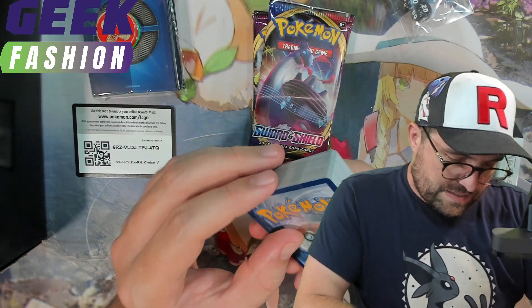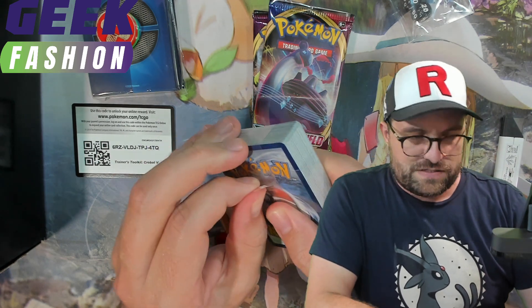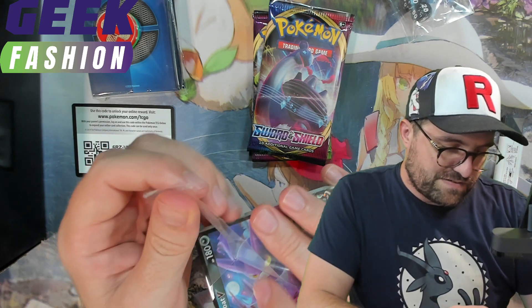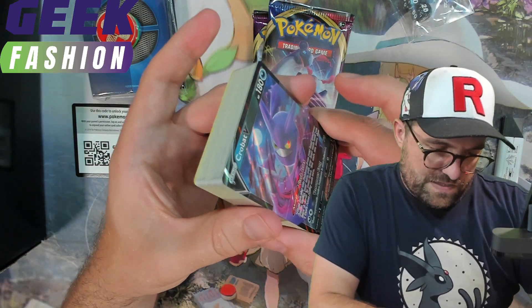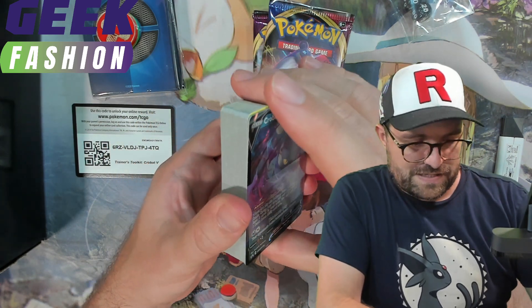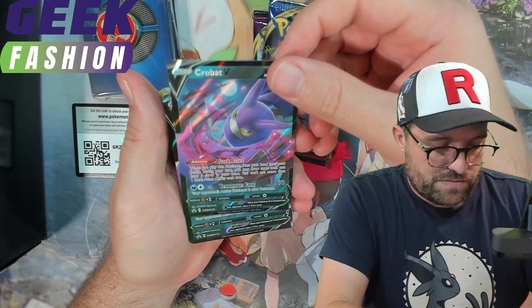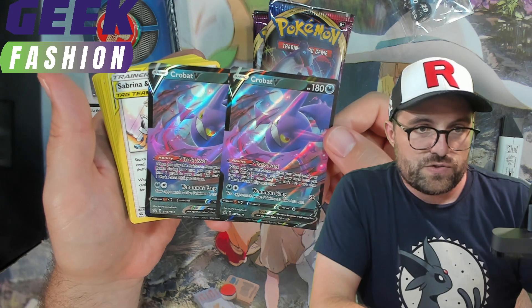Now these — this is interesting. I've seen some Japanese products, mostly older Japanese products, that use this type of packaging, but never anything in English. Leave it in the comments if the first box was like this. So we're going to gently pull this off here. I believe we get two of the Promo Crobat on the front — just in case you don't have enough Crobats between the multiple printings already. They're going to be even more affordable now with this Toolkit version.